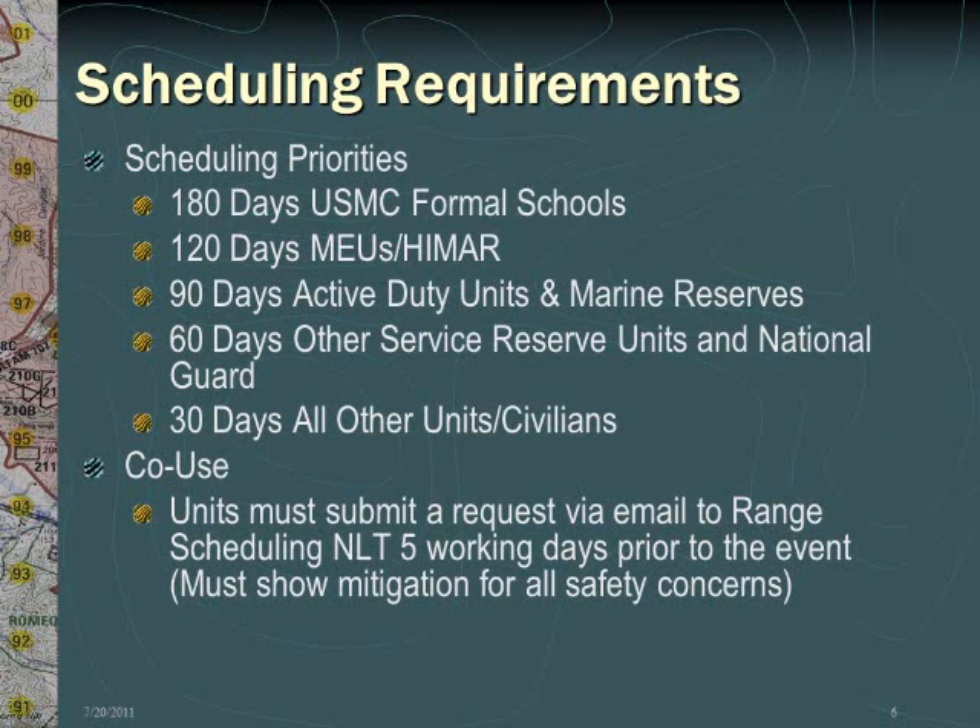When scheduling your training, please note that different levels of priority apply to various types of units. Marine Corps formal schools can schedule up to 180 days out, including SOI and AAS Battalion. Marine Expeditionary units and HIMAR artillery may schedule up to 120 days out. 90 days is the maximum for active duty units and Marine Reserves. Other service reserve units and National Guard have a 60-day maximum and must submit requests through the RSU. All other units and civilians have a maximum 30-day scheduling window. Civilian organizations operating under a real estate license must submit their requests through OPS Division. For co-use and if authorized, units must submit a request via email no later than five working days prior to an event, and the mitigation of all safety concerns must be explicitly addressed in the email.